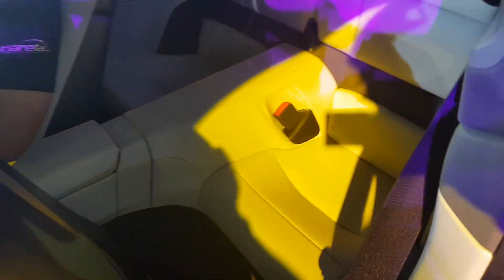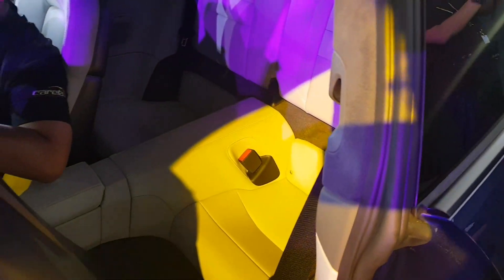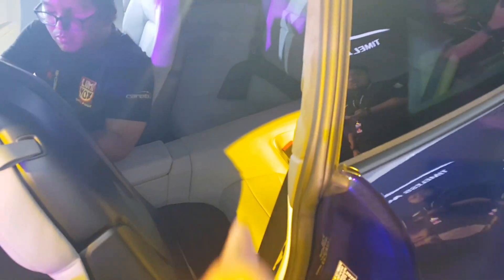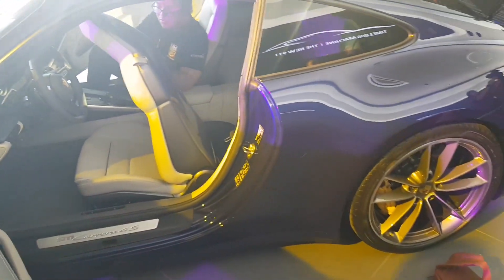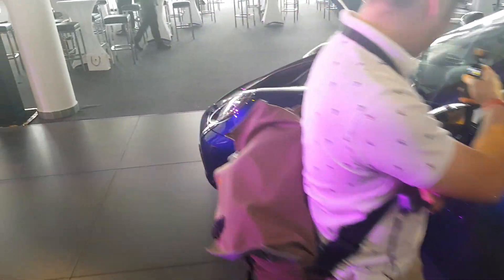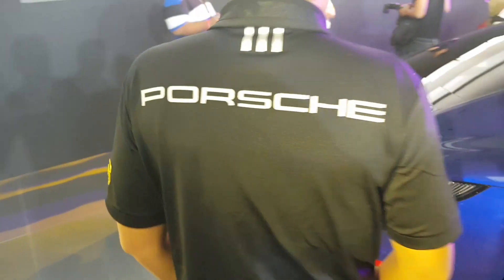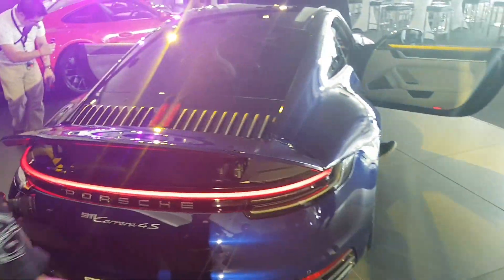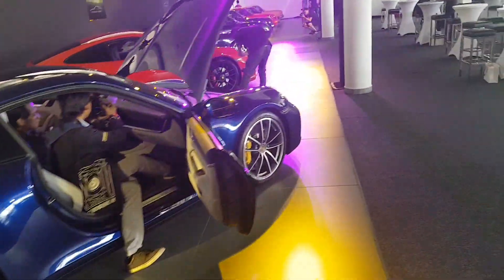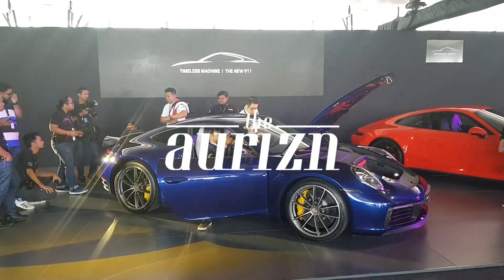Those rear seats are for your kids — that's the reason the 911 still outsells the AMG GT S, the BMW i8, and the Audi R8. Back in the 60s and 70s, European family cars only had two doors, so Europeans are perfectly fine using this as a family car. There's also a large front compartment. So there you have it — a full walk-around of eight generations of Porsche 911s.